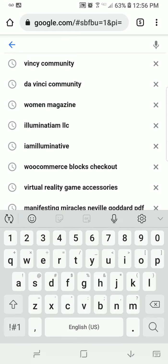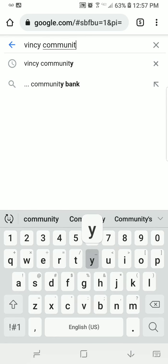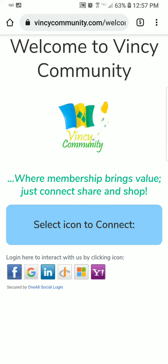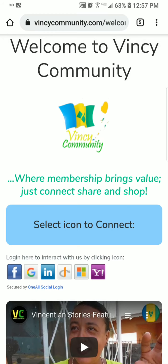Good day, this is Sion Samuel doing a demonstration of how to place bids on Vinci Community. I went to Google and did a search for Vinci Community, which sends us to this landing page. Welcome to Vinci Community, where membership brings value — just connect, share, and shop.